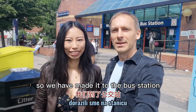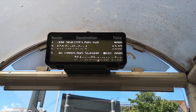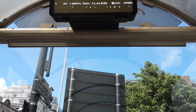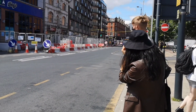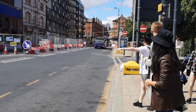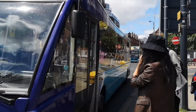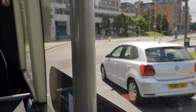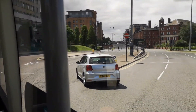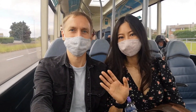So we have made it to the bus station where we would like to take bus number 168 to Great Preston. Let's go.